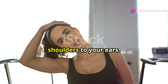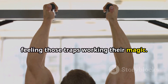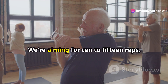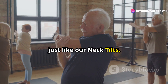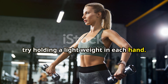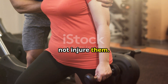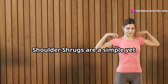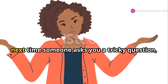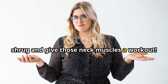Imagine you're trying to touch your shoulders to your ears. Hold for a second or two, feeling those traps working their magic, then gently lower your shoulders back down — that's one rep. We're aiming for 10 to 15 reps. If you want to add a little challenge, try holding a light weight in each hand, but no need to go overboard — we want to challenge our muscles, not injure them. Next time someone asks you a tricky question, don't just shrug it off — embrace the shrug and give those neck muscles a workout.